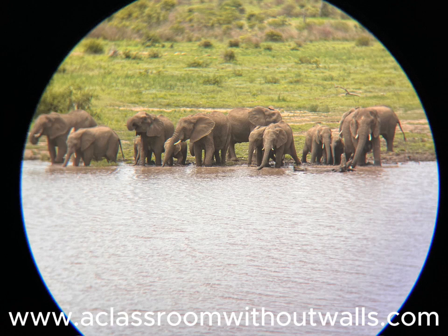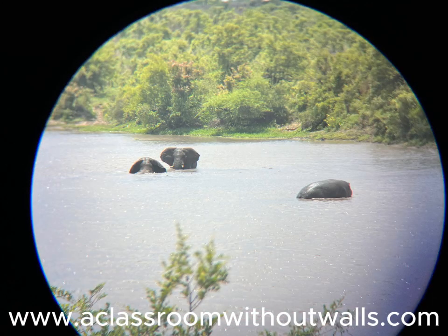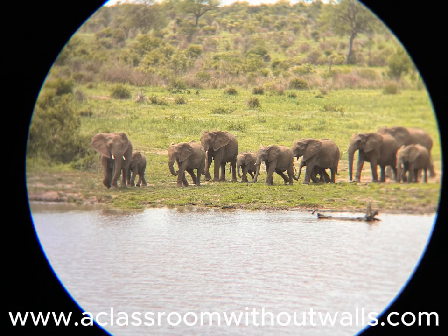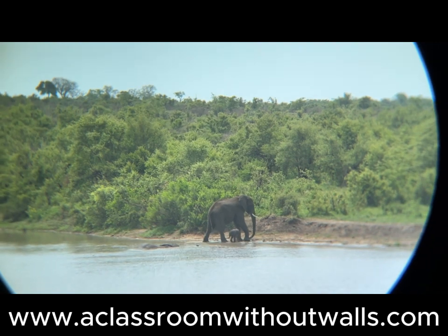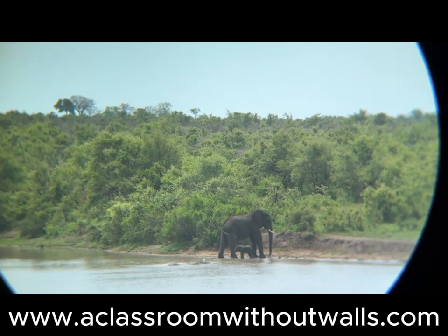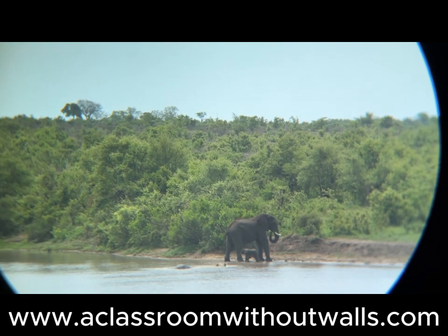Along the way we also spotted a huge herd of elephants — probably 50 or more — drinking and playing in the river. We later found out from a ranger that the park is facing an overpopulation of elephants. They've been evaluating the best way to reduce the current population of 30,000 elephants and so far they are considering sterilization as a possible solution.